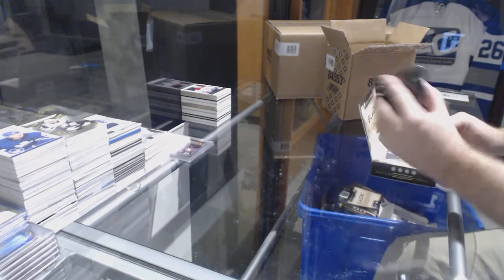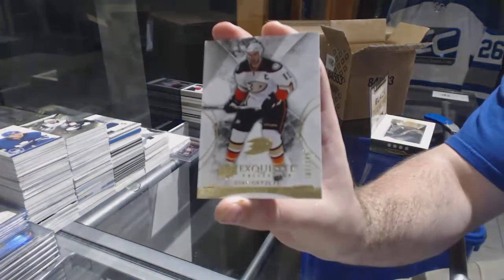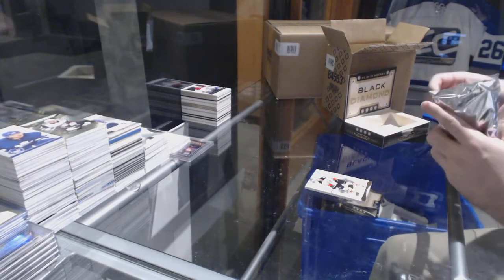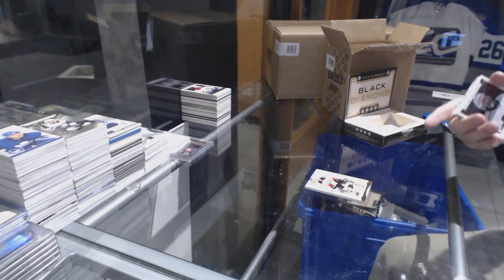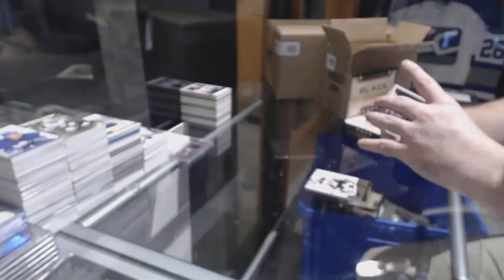I can guarantee you down the road this will be a very, very big box. For the Anaheim Ducks, 149 exquisite Ryan Getzlaf. For the LA Kings, 199 Jonathan Quick. Oh yeah, it's super hard to find now.